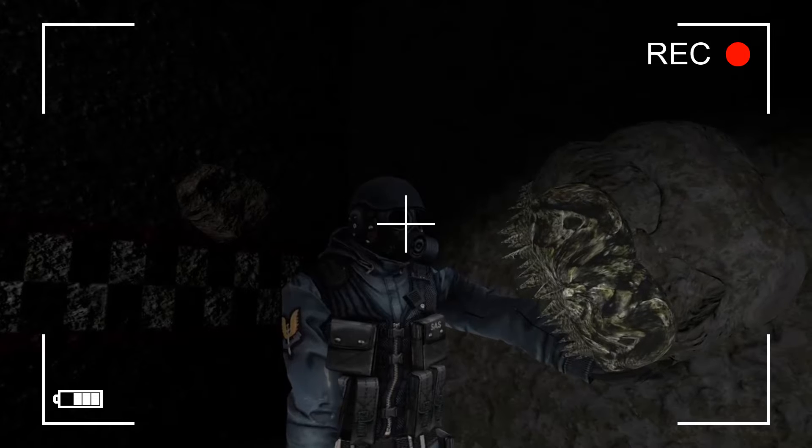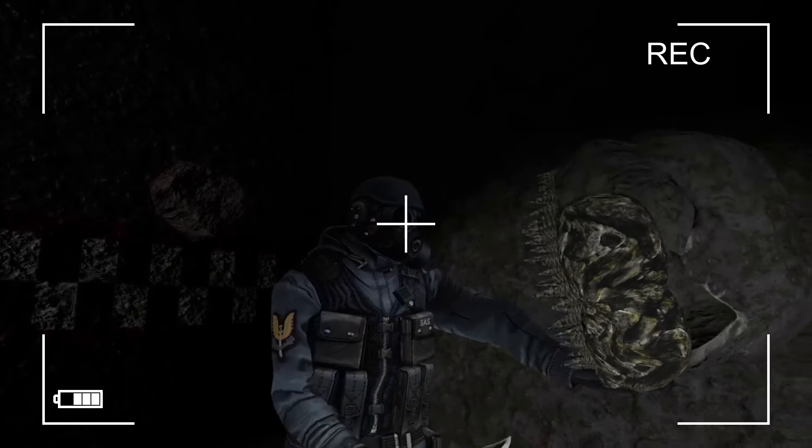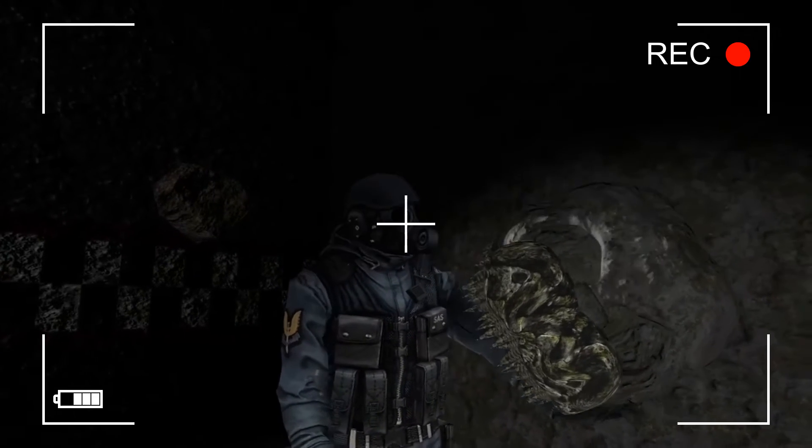Dude, look at this thing! Look, it's got like... it's got teeth on it, dude! Look, it's covered with teeth. Looks like a paranormal stuffed animal, huh?